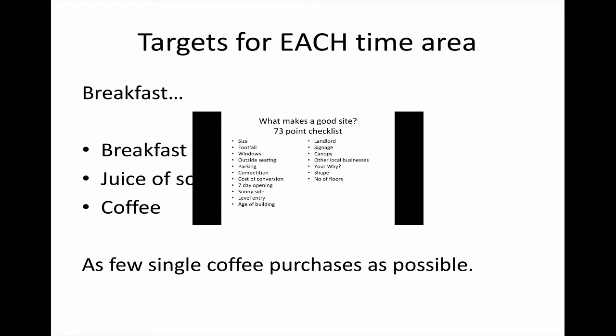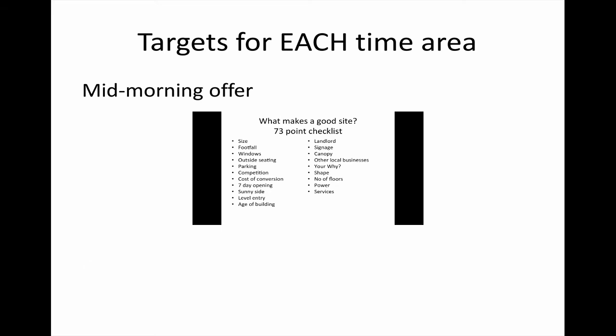Most people prefer the ground floor — upstairs only gets about 20% of the takings of the ground floor anyway. Make sure there's enough power to the unit; you'll need three-phase. All domestic units won't have enough power. Also look at other services such as water, gas, and drainage. We can speak from experience that a Saniflo pump does not work — avoid those at all costs.